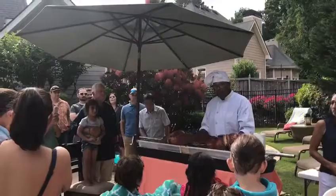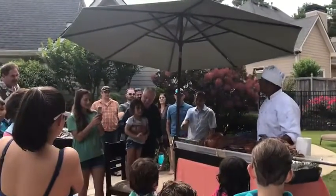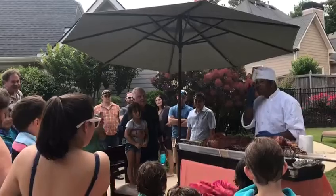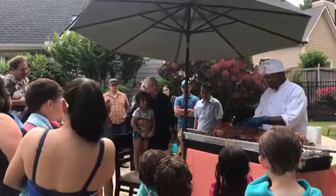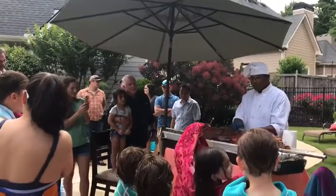You know where the bacon comes from? Who knows where the bacon comes from? It comes from the pig. What part of the pig does the bacon come from? It comes from the belly - right here. This is the part where the bacon comes from.